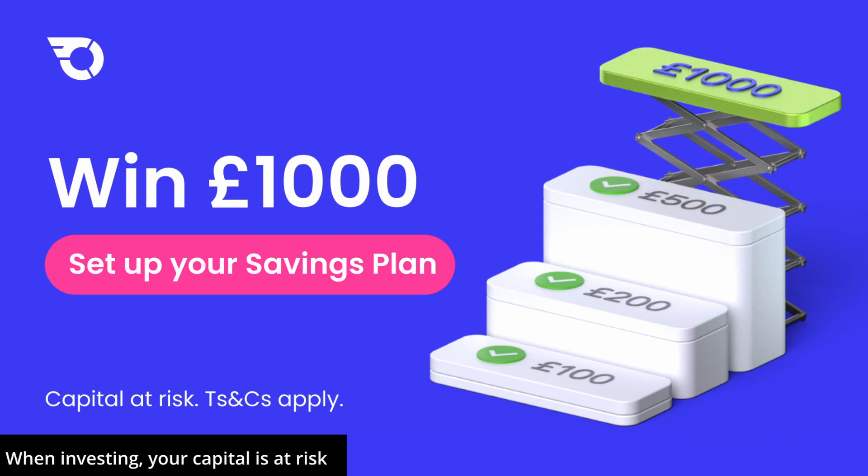Future David here. InvestEngine are running a competition for August where you can win £1,000. All you have to do to enter is open a savings plan before the 31st of August and you will be in with a chance to win that £1,000. There is a link in the description below with more information.